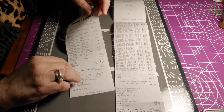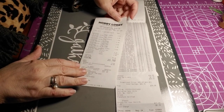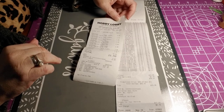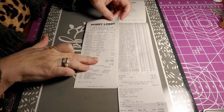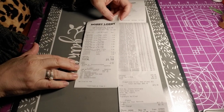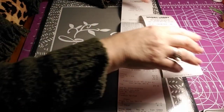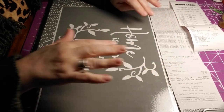Then I went to Hobby Lobby and got all of my paper. I think it was Paper Studio — half off. I spent $21.59 over there and saved $15.90. So let's get on with the haul and I'm going to show you what I got.